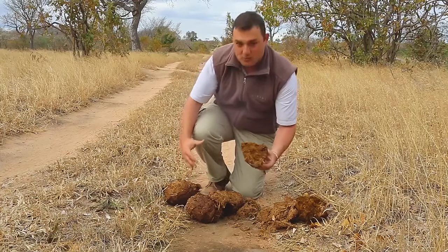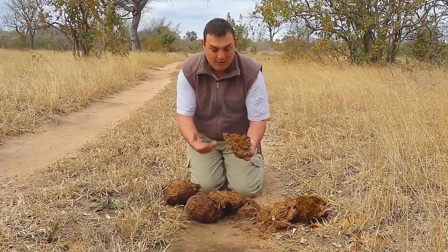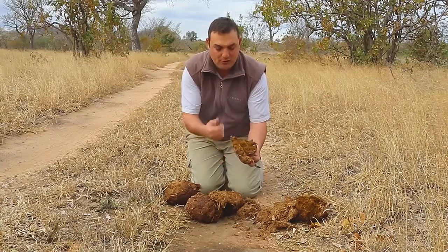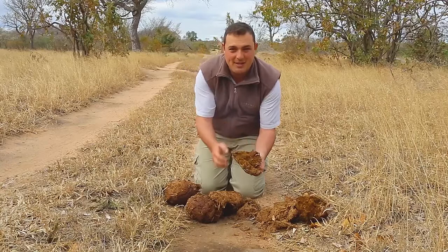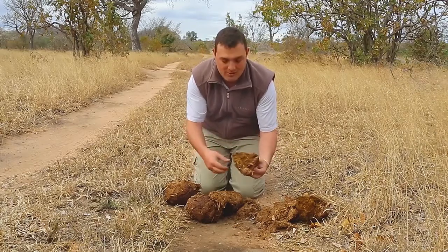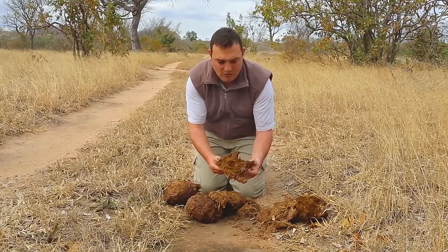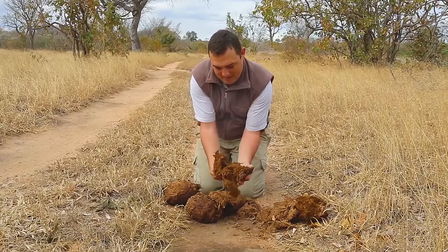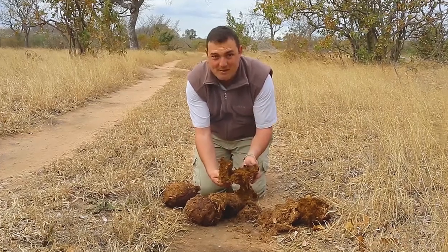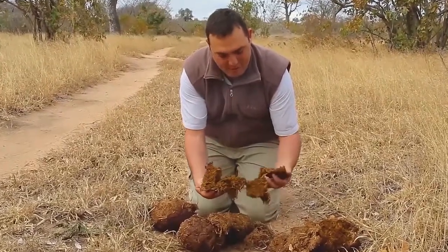Now around elephant dung this will attract a lot of other animals. Birds will come through here, insects will come here and they will all use it to feed on it. You'll find insects coming and eating inside or laying eggs inside of the dung. Birds come to eat any seeds or even the insects themselves, and even squirrels looking for any nuts. As I open this up I can actually already see some beetles that are starting to feast on this elephant dung.